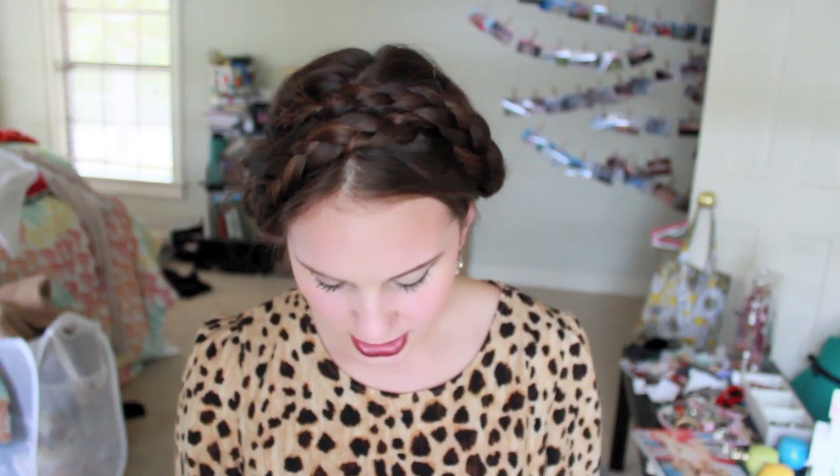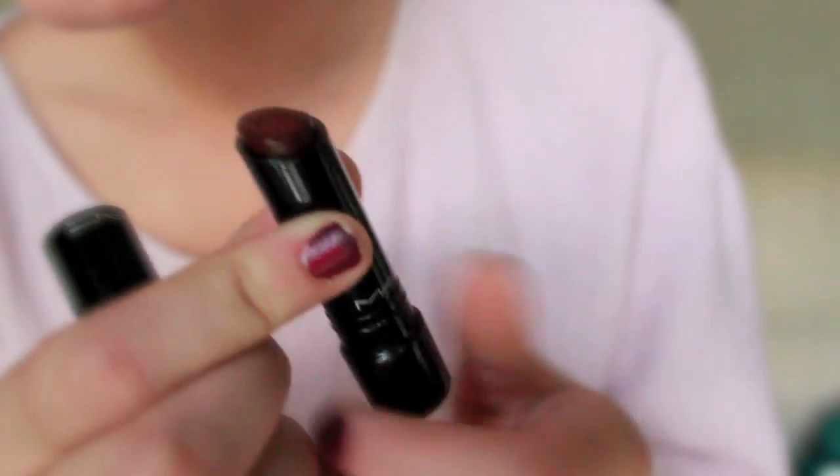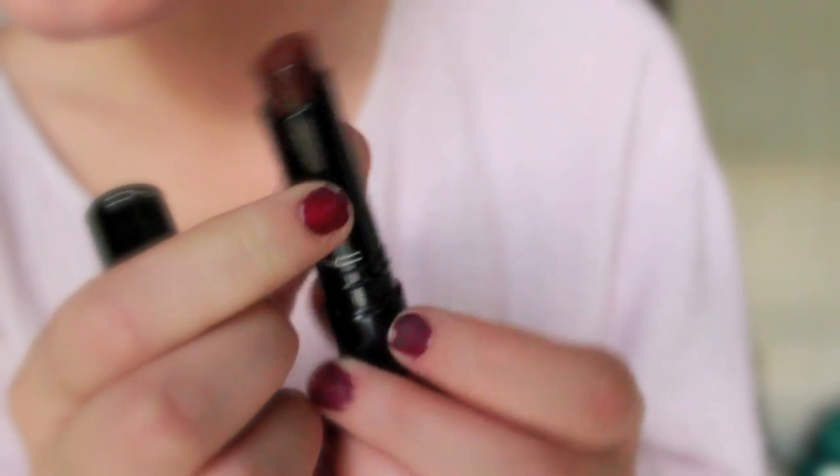Then I went to Mac and I got four things. I have not been to Mac — not even kidding — in probably a year and a half. The first thing I got is what I'm wearing today, and you guys saw this in my last two videos. It is Good to Be Bad, and it is a Sheen Supreme lipstick — a very, very deep wine color and it's very, very glossy. I love the packaging, I love the way it feels on my lips, and I love the way it looks, clearly because I'm wearing it today.